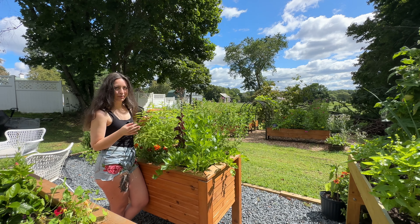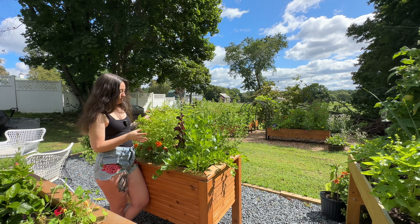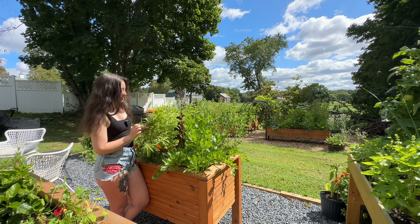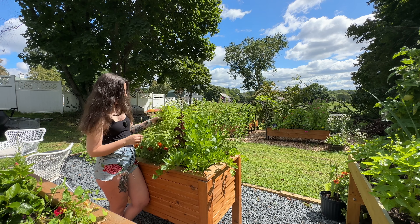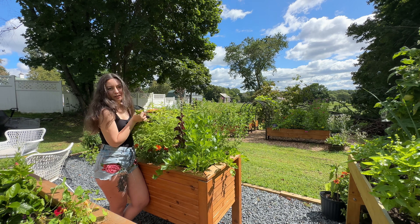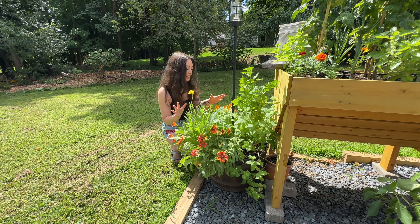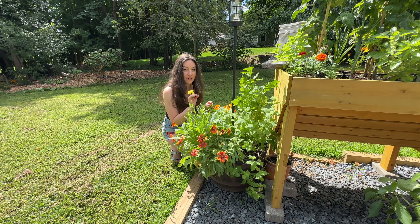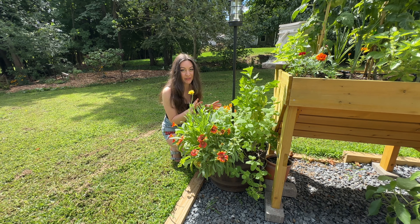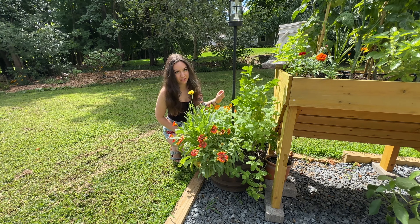Lemon verbena is also really great for sleep, anxiety, and stress, and can even help with certain joint disorders because of its good anti-inflammatory properties. I just think it smells amazing — I don't even care what it can do for my health because it makes me happy when I smell it. Now we have to come over to our container mini tea garden to talk about our fourth favorite plant, and this one I think is probably the most controversial.